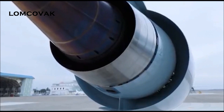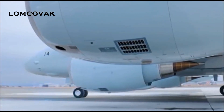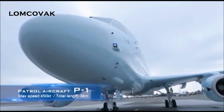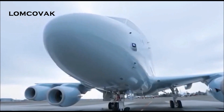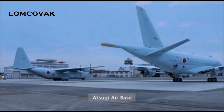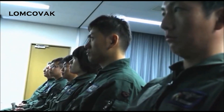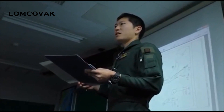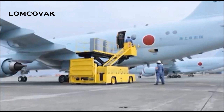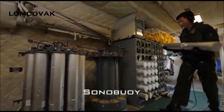The deployment of the P-1, a state-of-the-art patrol plane, began in 2013. It's a 100% domestically manufactured aircraft that is the pinnacle of Japan's aeronautical technology. Sonoboys are indispensable to this patrol plane, whose mission is to detect and attack submarines and ships.